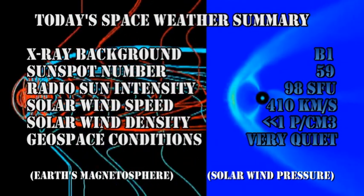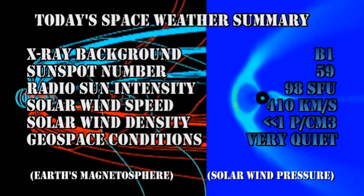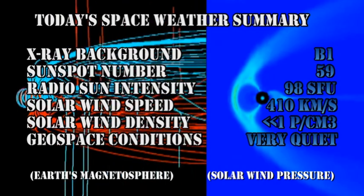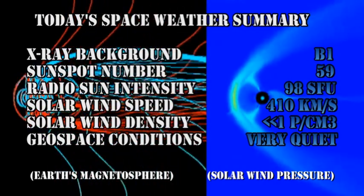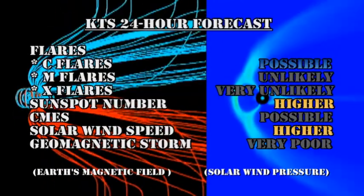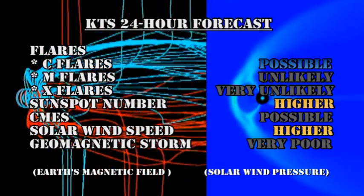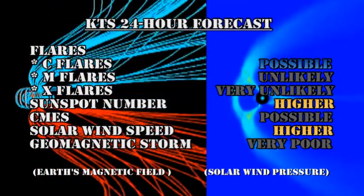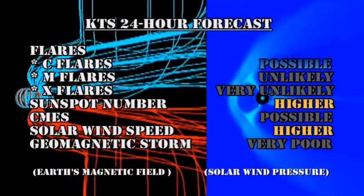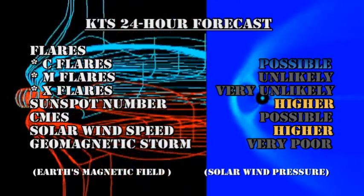In summary, the X-ray background is at the B1 level. The sunspot number has increased to 59. Radio sun intensities remain constant at 98 solar flux units. Solar wind speed is slightly increased at 410 km/s. Solar wind density is much less than 1 proton per cubic centimeter, and geospace conditions are very quiet. My 24-hour forecast: there's a possible chance of a C flare, but M flares are unlikely and X flares are very improbable. The sunspot number will probably ease higher, CMEs are still possible, solar wind speed is higher, and the chance of a major geomagnetic storm is very low.